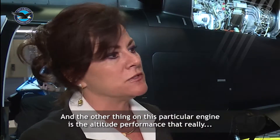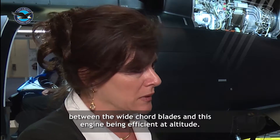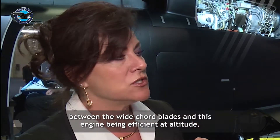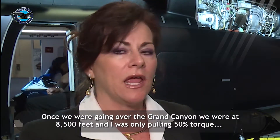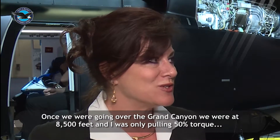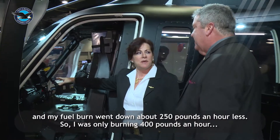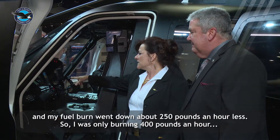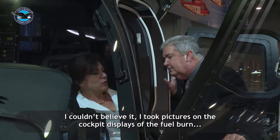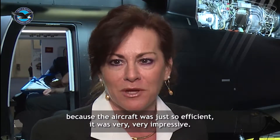The other thing on this particular engine is the altitude performance. Between the wide chord blades and this engine being efficient at altitude, once we were going over the Grand Canyon at 8,500 feet, I was only pulling 50% torque and my fuel burn went down about 250 pounds an hour less — I was only burning 400 pounds an hour. I couldn't believe it; I took pictures of the cockpit displays and the fuel burn because the aircraft was just so efficient. Very, very impressive.